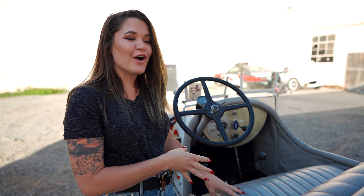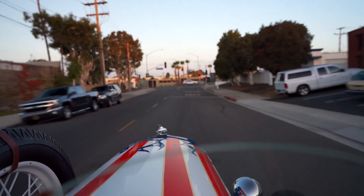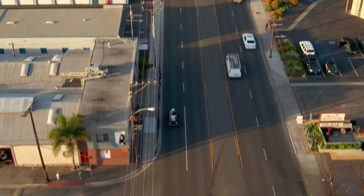This car we've taken on the freeway up to 75 miles an hour, which is terrifying — but it can do it with ease. It's fast, it's fun, and it's just an amazing experience to drive.